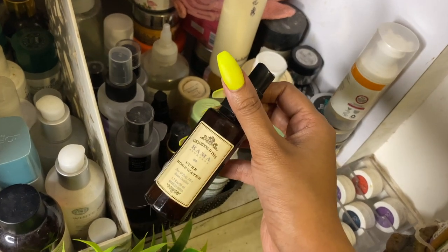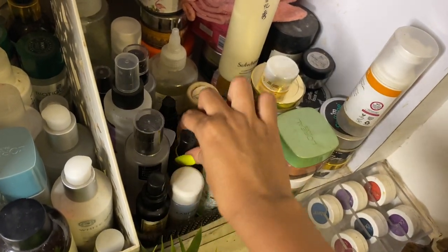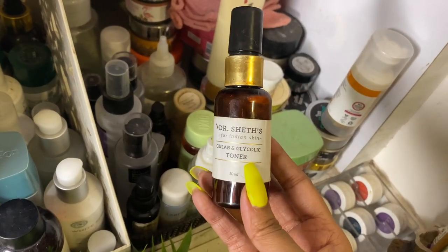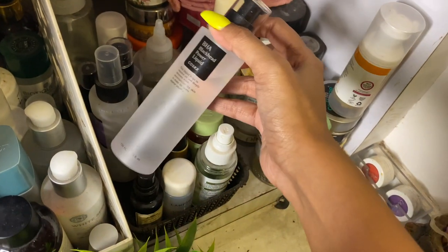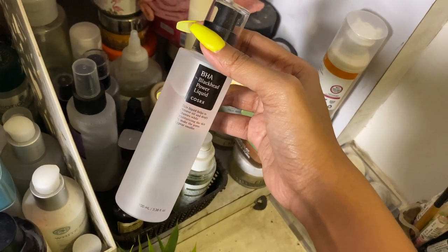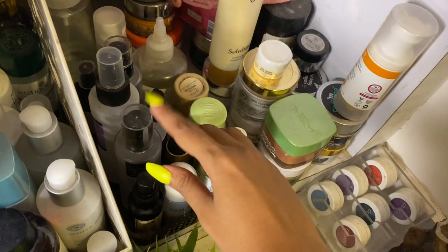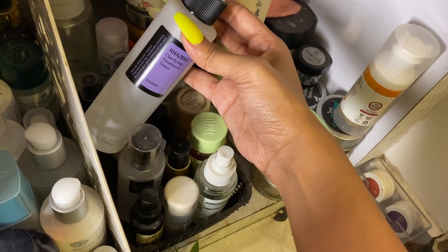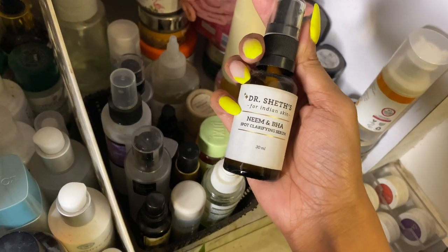This is the Kama pure rose water — love spraying it, great on the go. This is the Doctor Sheth's Gulab and Glycolic toner, very exfoliating. Next I have the COSRX BHA Blackhead Power Liquid — I have a full COSRX video I'll link here. Another COSRX one is the AHA BHA Glycolic Toner. One is more like a spray and is for cleansing.